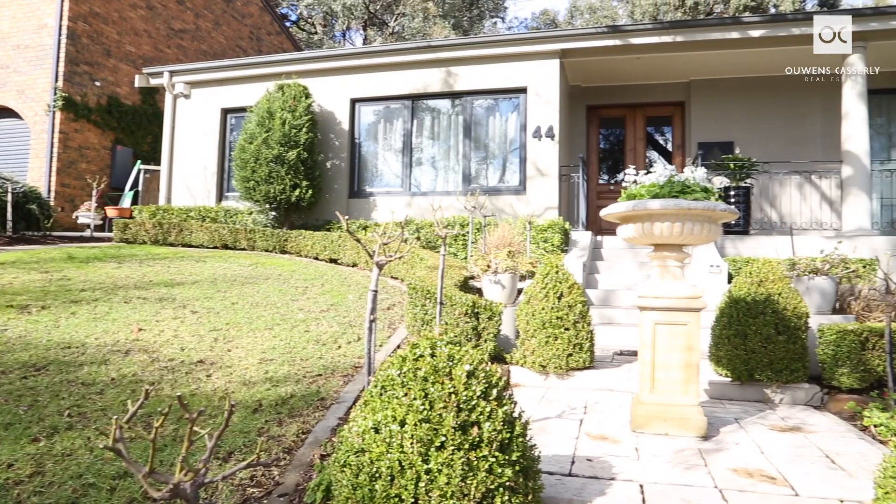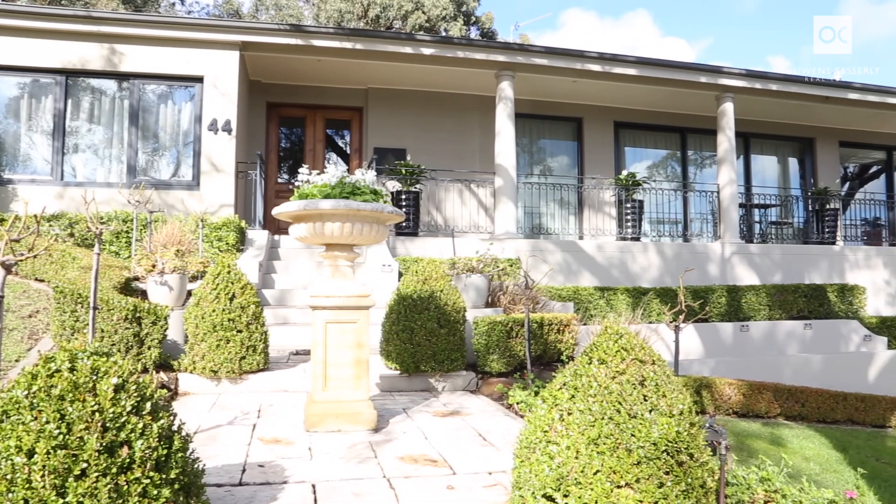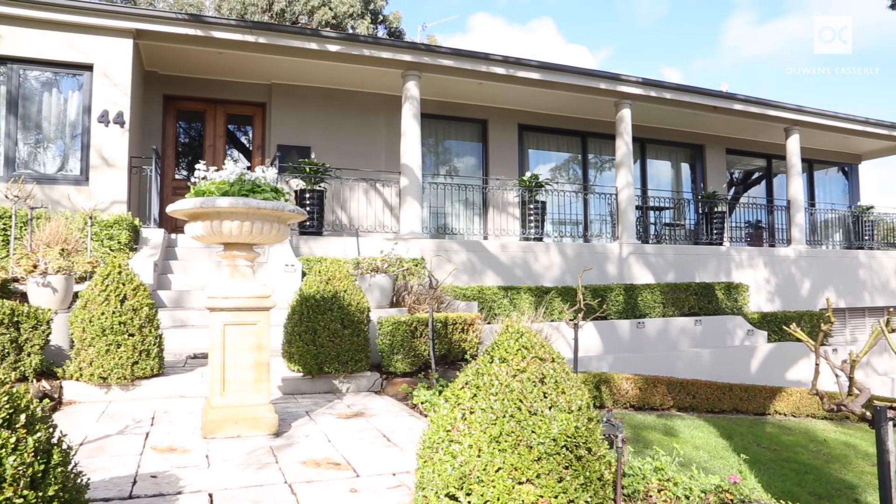This glorious home will afford you an easy care lifestyle. Expansive views engage your attention from bedroom to living to balcony, from morning to night, from city lights and on to the sea. It's simply stunning.